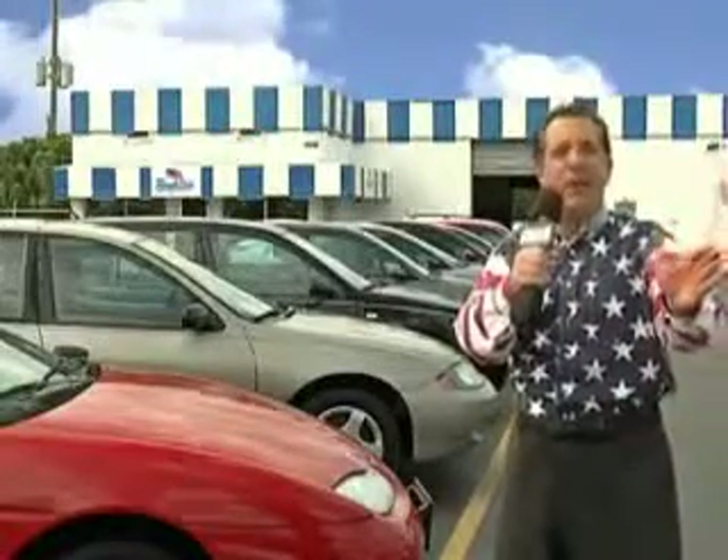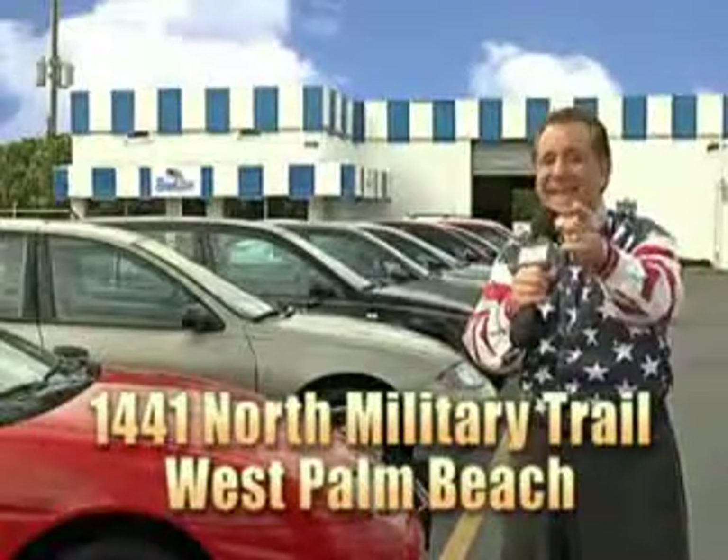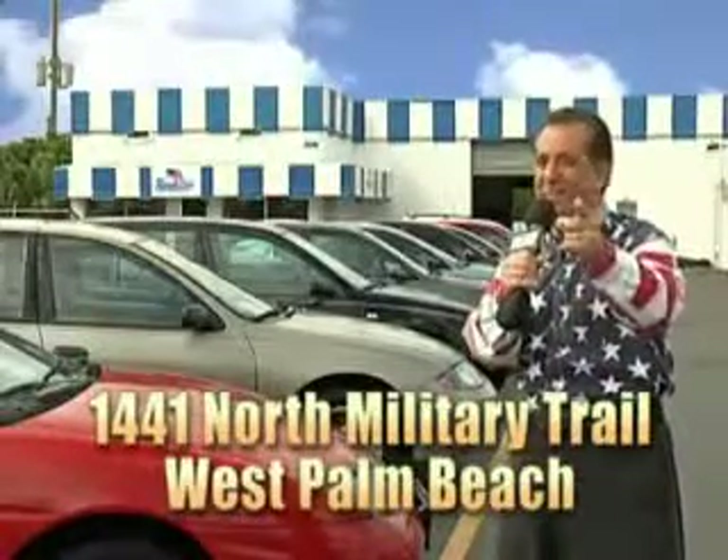My 15 minutes are up, but I could go on for another hour or more. Believe me, we have a huge selection of cars, trucks, vans, and sport utility vehicles here at Beach Cars. And as you can clearly see, we price to sell.